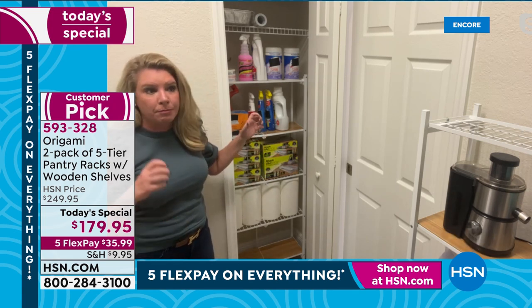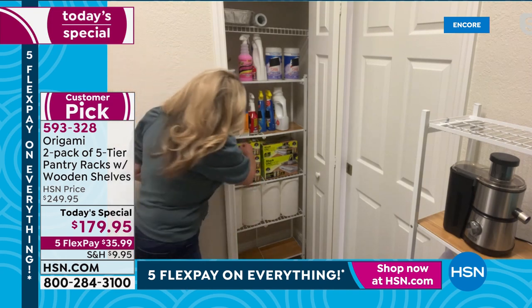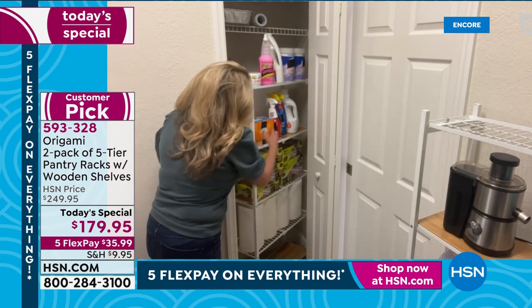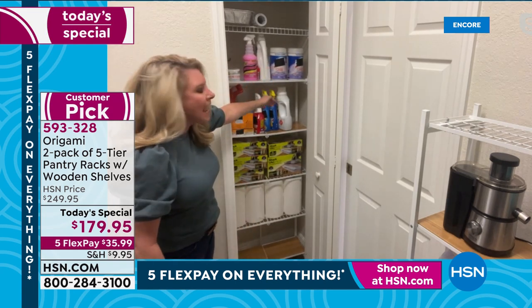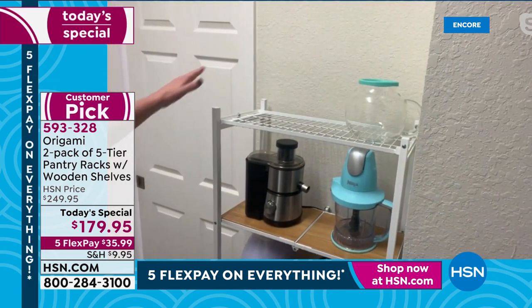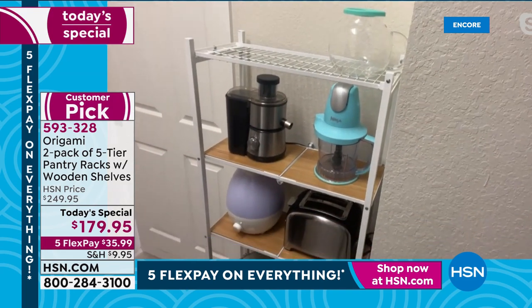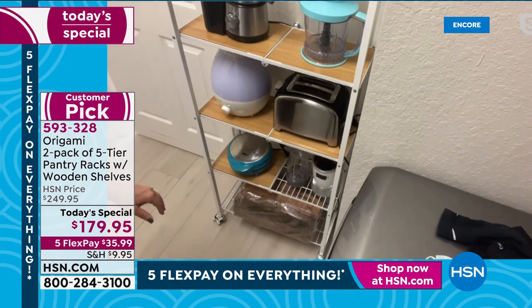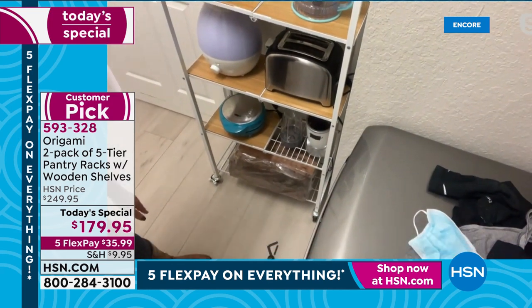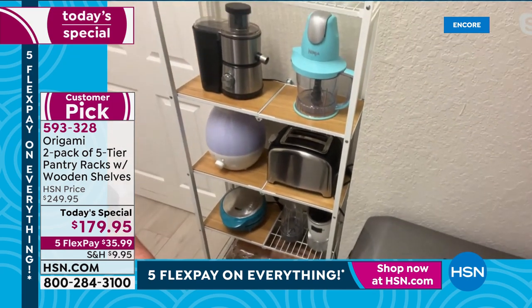Why is it bad to permanently install something? First, it's permanent. Second, if you're a renter, you either have to leave it or break it all down and patch the walls. And what happens when something falls behind — how do you clean it? Look how easy it is to bring this out — I can just grab whatever I need and push it right back in. So I've got 10 linear feet of storage space here. This empty wall space was completely empty, but now I can put all those small kitchen appliances — toasters, juicers, humidifiers, choppers, NutriBullets — and even some firewood to show how strong the rack is.